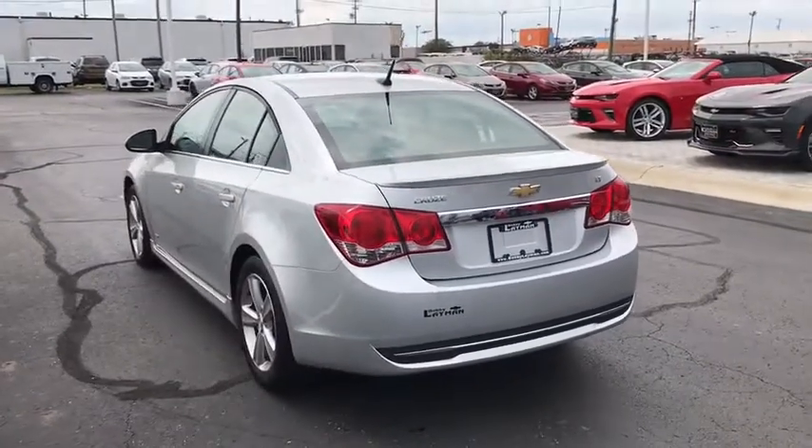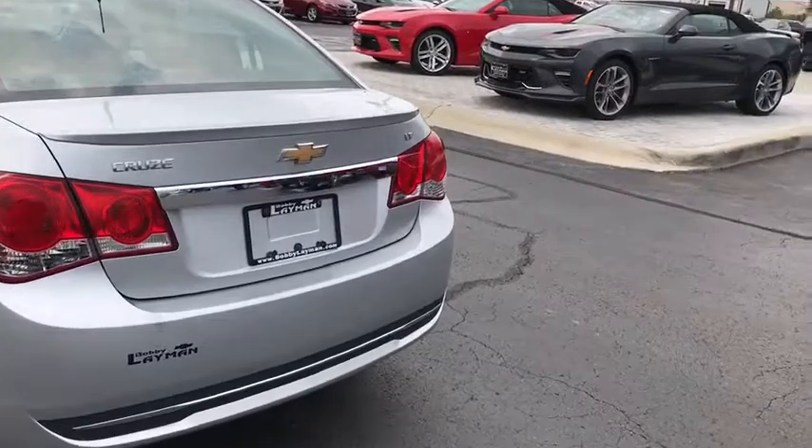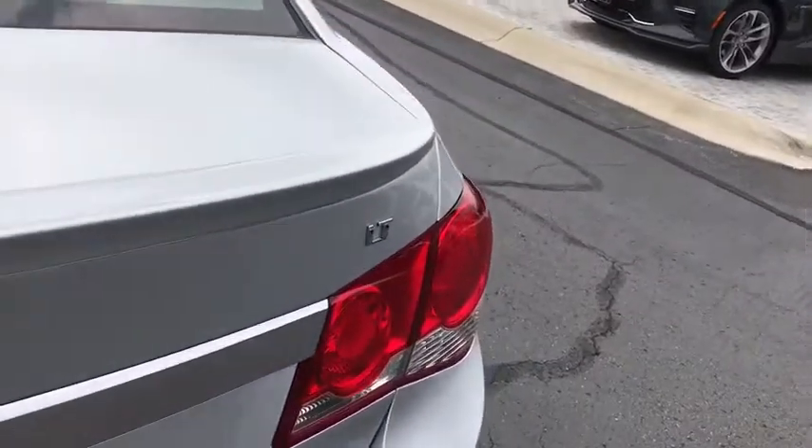Electronic stability control, remote keyless entry, Sirius satellite radio, brake assist, tachometer, panic alarm.